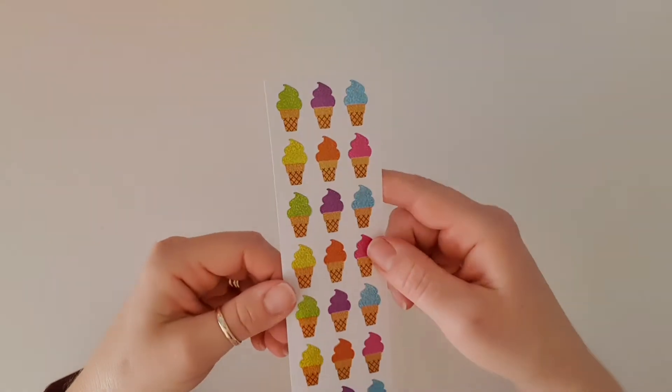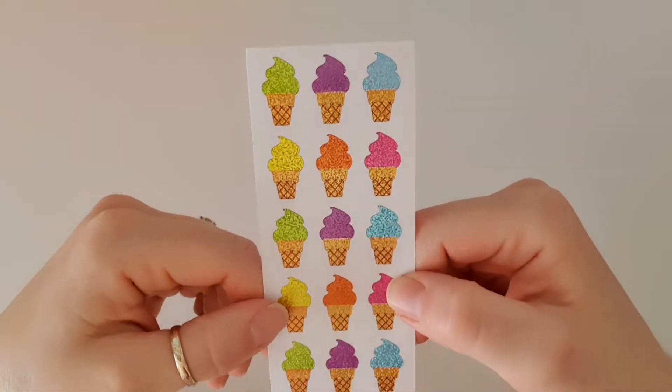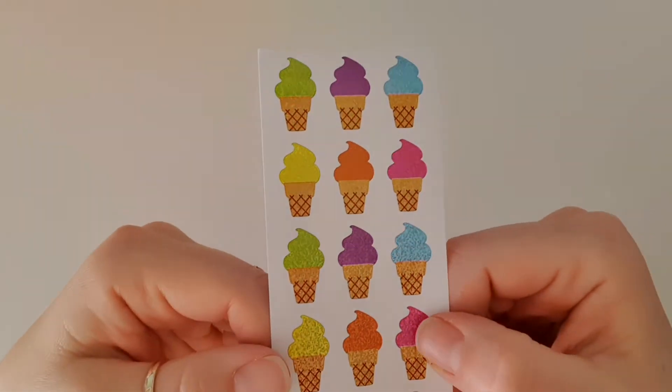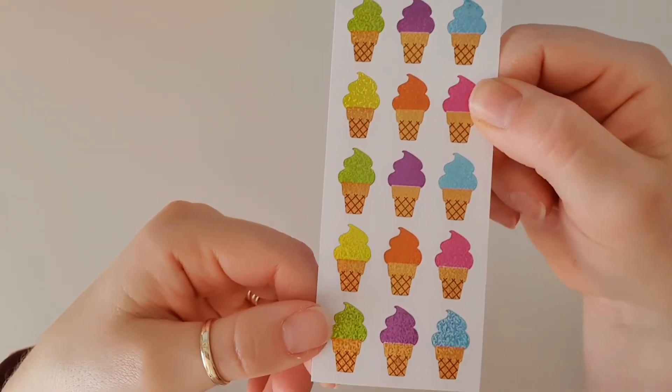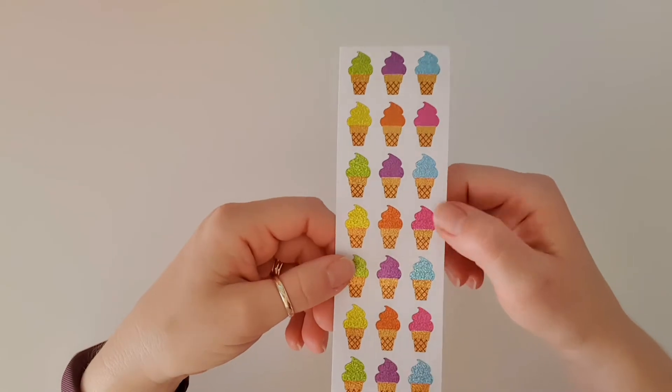I'm guessing because it's coming up to summer soon in America, we're going to start seeing some summer themed stuff — how exciting! Look at these gorgeous ice cream cones with a glitter overlay. They are so pretty, and look at the colors. If that doesn't spark joy, I don't know what does!